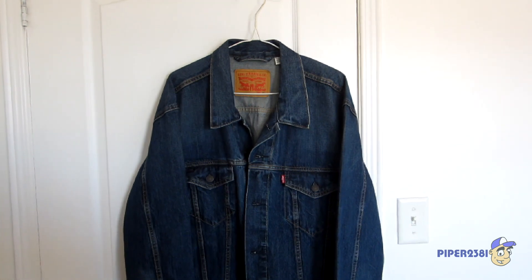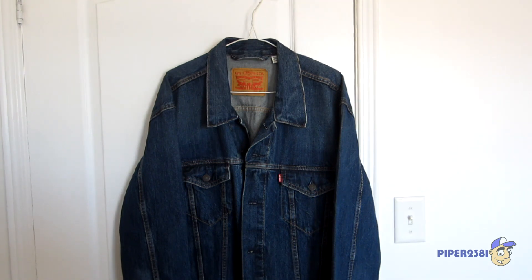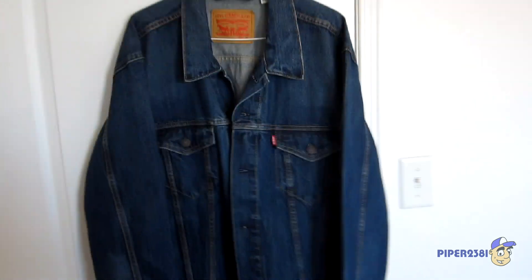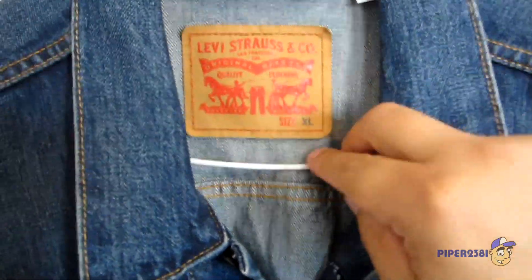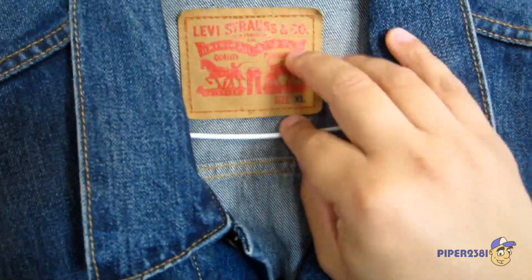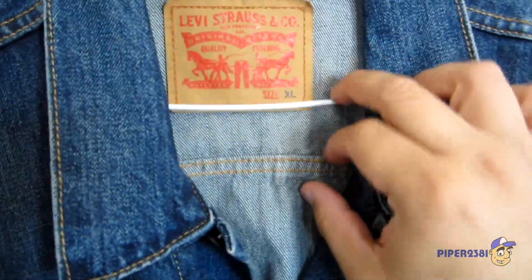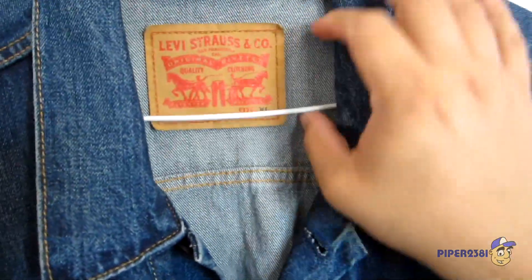It took me a while to find this one, but now that I found the perfect size I'm very happy with it. So let me show you what it looks like. To start off, you have this iconic logo right here. I got an extra large and this is so beautiful — I really like it.